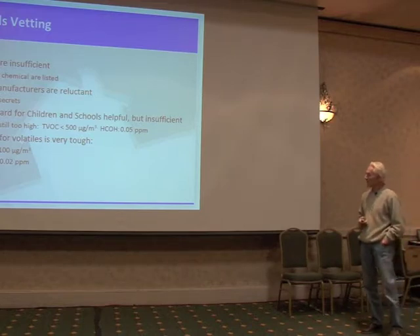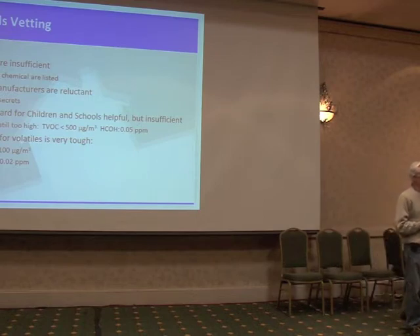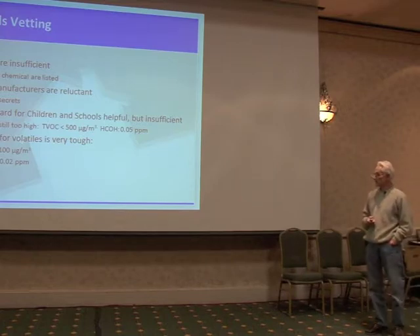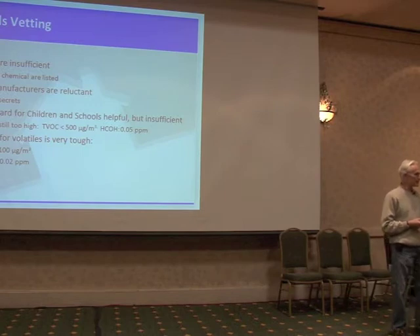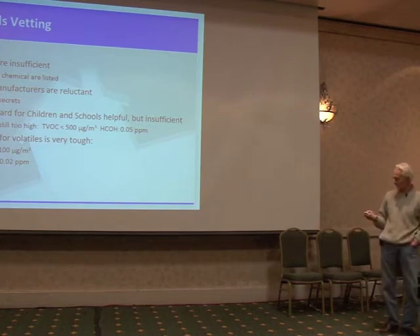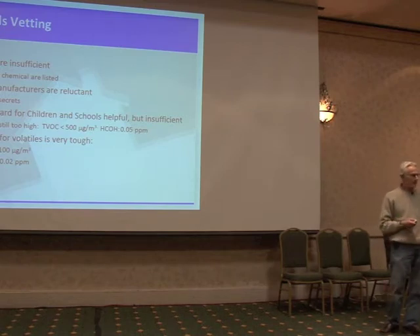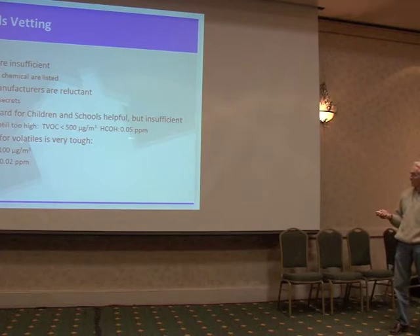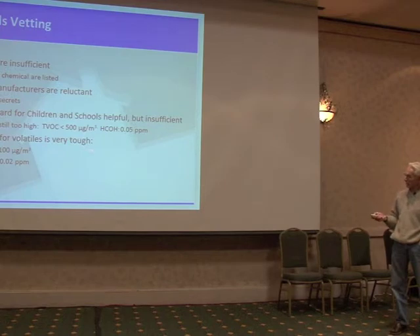We found that Green Guard for Children and Schools is probably our best standard out there today for materials and furnishings. But the toughest standard — the TVOC levels are still higher than those allowed by our standard. They are less than 500 micrograms per cubic meter. Formaldehyde is still higher than our standard. Our standard is less than 100 for a no-concern level. Formaldehyde is about two times higher than we allow. So this is the HHS standard versus the building biology standard for these things.